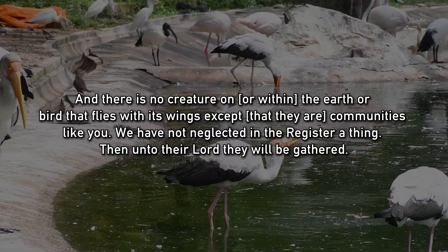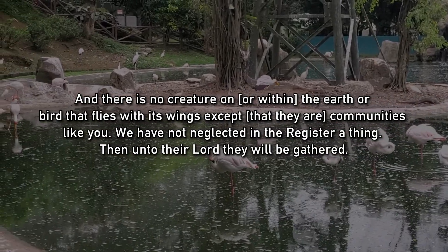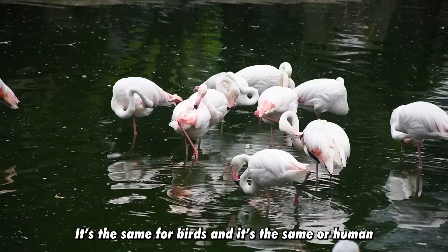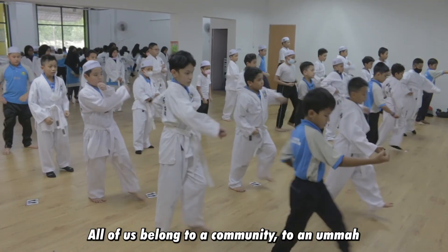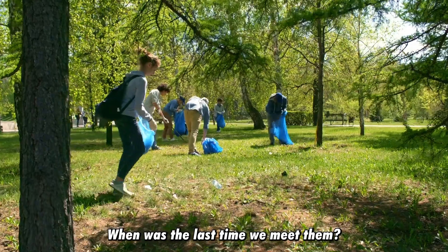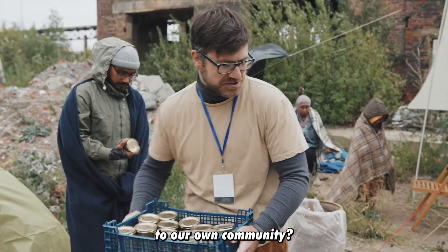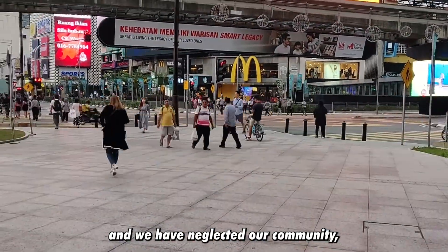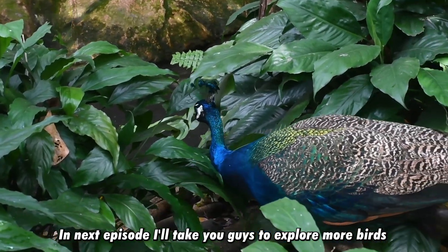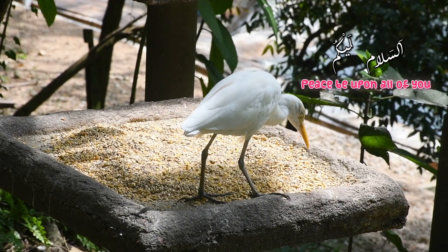That's all for this episode. Before I end, let's reflect on Surah Al-An'am, chapter 6, verse 38, which means: 'And there is no creature on earth or bird that flies with its wings except that they are communities like you. We have not neglected in the register a thing, then unto their Lord they will be gathered.' In this verse, Allah tells us He created each animal to be part of a community — the same for birds and for humans. So let us ask ourselves: when was the last time we participated in activities with our community, met them, took part in events, or gave back? Let's take this chance to get involved and contribute. Until next episode — make sure to hit subscribe. Thank you for watching. Assalamualaikum.